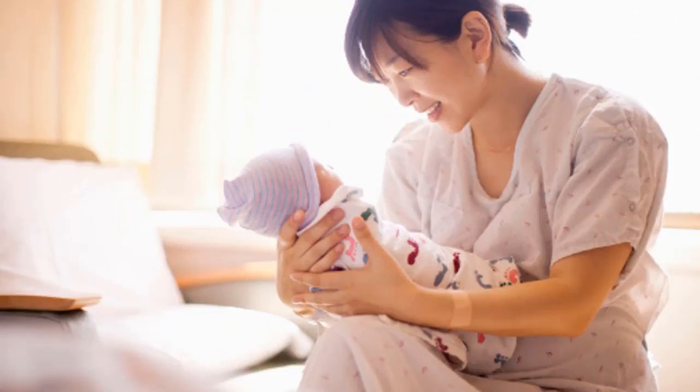Mothers taking the baby for 60 minutes postpartum will reduce the risk of hemorrhaging. Skin-to-skin contact with the baby helps the mother's uterus recover well, avoiding the risk of postpartum hemorrhage.